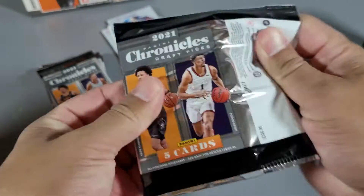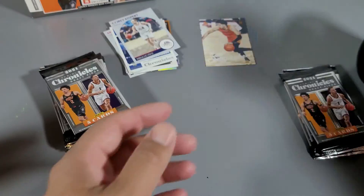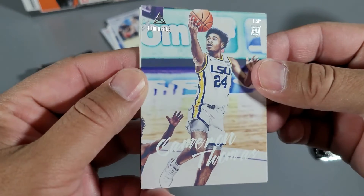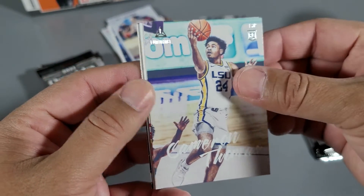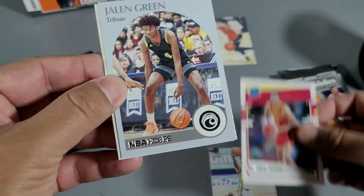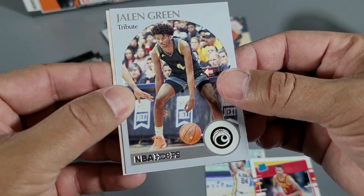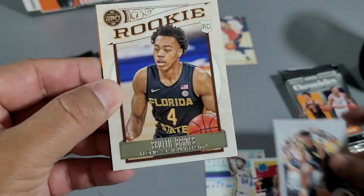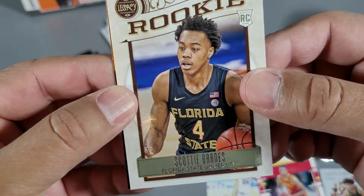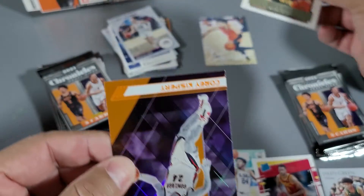Basketball is one of the big collector categories — goes for a lot of money, but people are hating on Chronicles. Cameron Thomas. Rated rookie Evan Mobley. Jalen Green — oh, that's nice. Back to back. Scotty Barnes — rated rookie, that's a good pull.